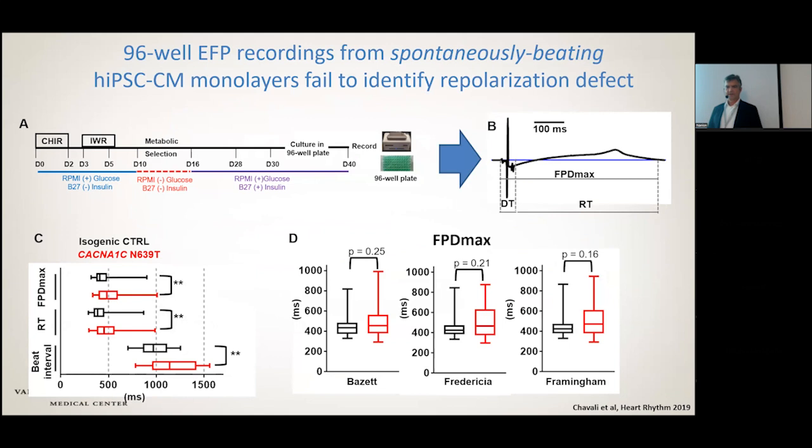Initially we saw that the beat interval and the FPD max was actually slightly increased, but the error bars were very large. It turns out that in the mutant lines, the pacing rate was also a lot slower. Because action potential duration is very beat-rate dependent, we tried different correction formulas for the human QT. After correcting for the different rates, there really wasn't a clear phenotype. So we were still stuck — we didn't know if this mutation was pathogenic or not.